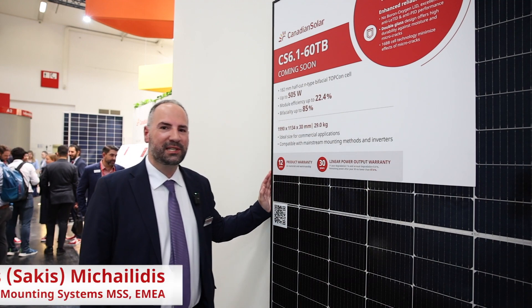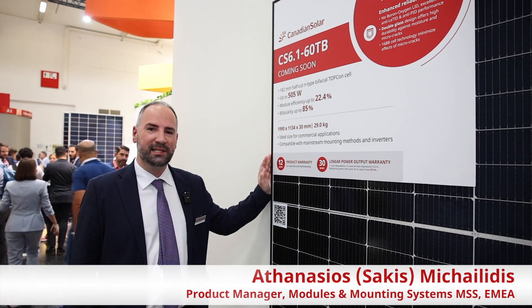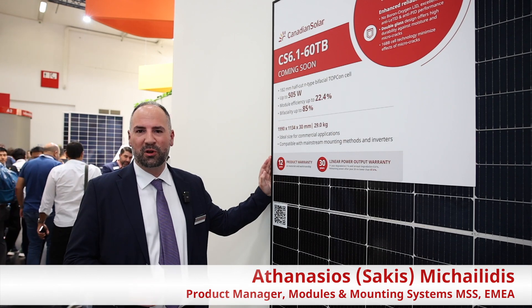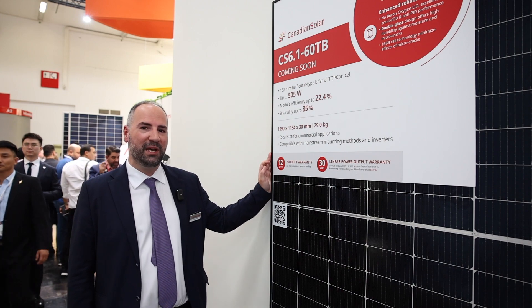Hi there! Please join me in discovering a new exciting product from Canadian Solar, the CS6160TB. TB stands for Topcon Bifacial. This is a successor to one of our top sellers, the CS6LMS.